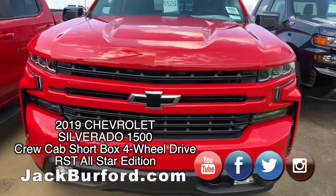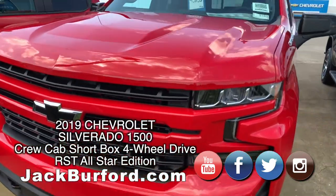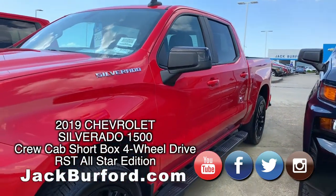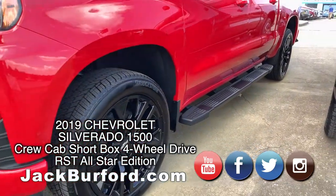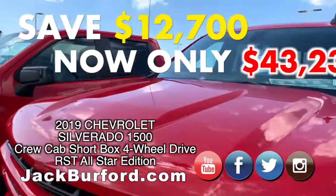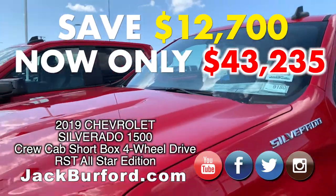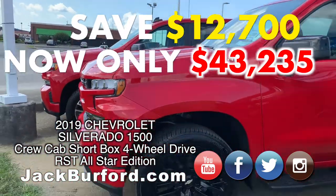I have another red-hot Silverado right here. This is also a crew cab. All of these trucks, of course, are 4x4 — four-wheel drive. This truck has $12,700 off, so our price is going to be $43,235. And we have put window hangers in the first six trucks here that we are doing special pricing on.